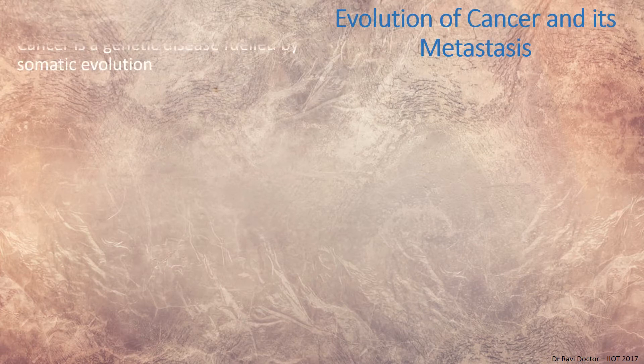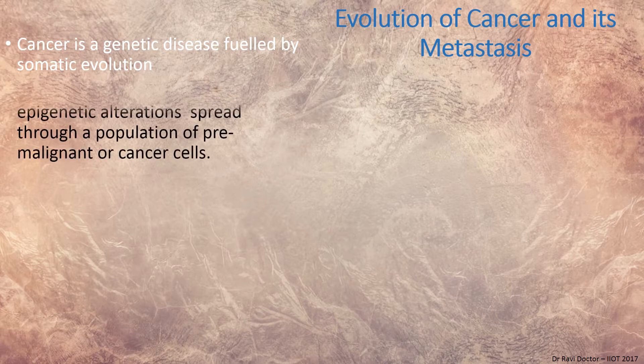Before understanding the role of mistletoe in cancer, let's understand the actual evolution of cancer and its metastasis. Cancer is a genetic disease fueled by somatic evolution, meaning it has been in your body since your genes were transferred from the mother's womb. The most common gene, called the oncogene, has been in the body, but at some point it gets triggered.